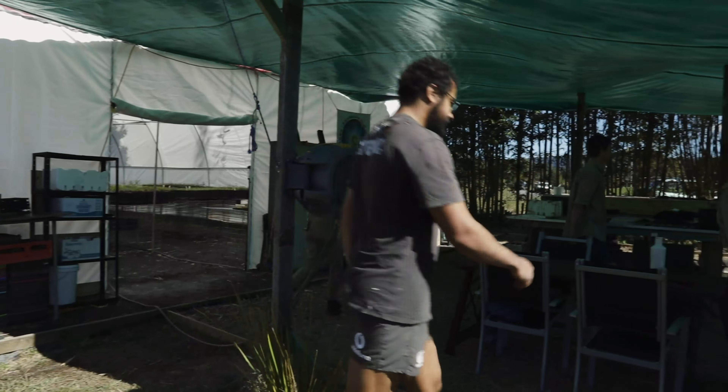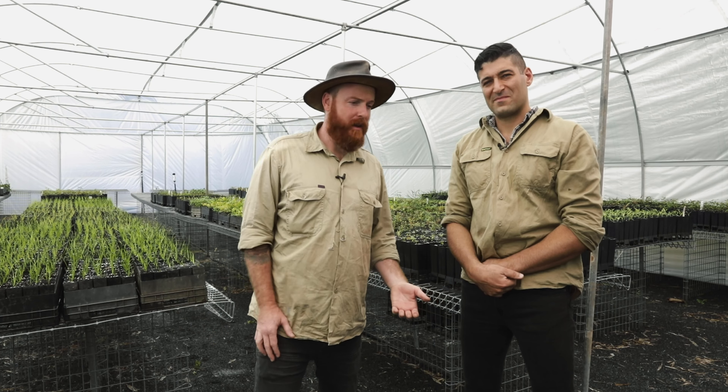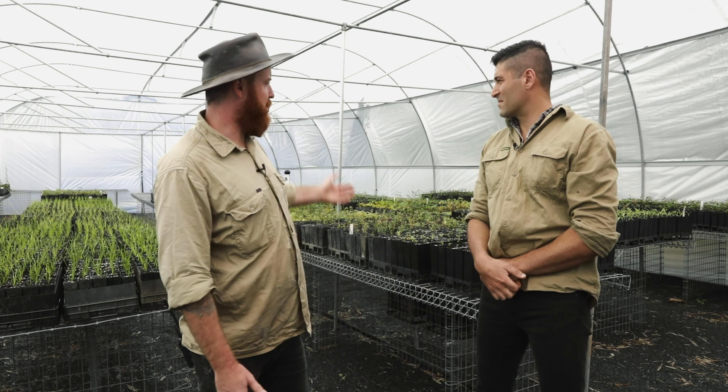Welcome to our new nursery tunnel, funded by Patagonia and SCCU. We're really proud of this tunnel — it's 200 square meters of floor space, which translates to 20 to 30,000 trees we can fit in here. It's bumped up our yearly production from around 20,000 up to 80,000, and as you can see we've already started filling it up.